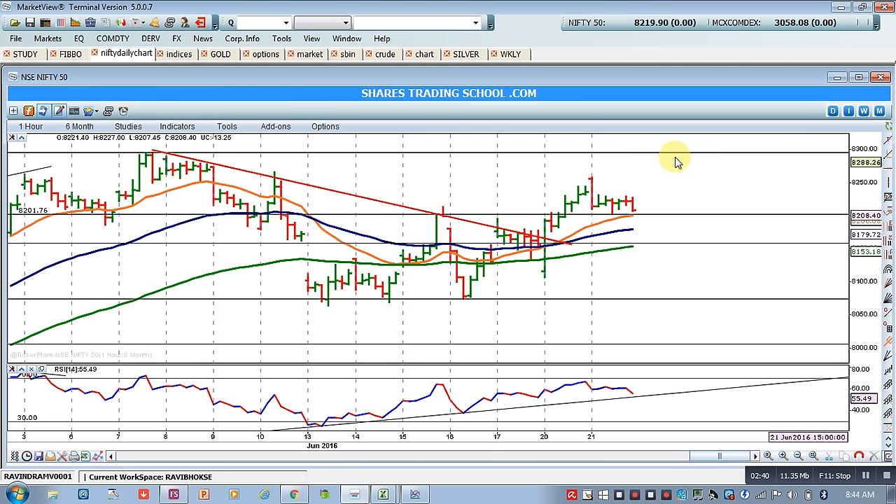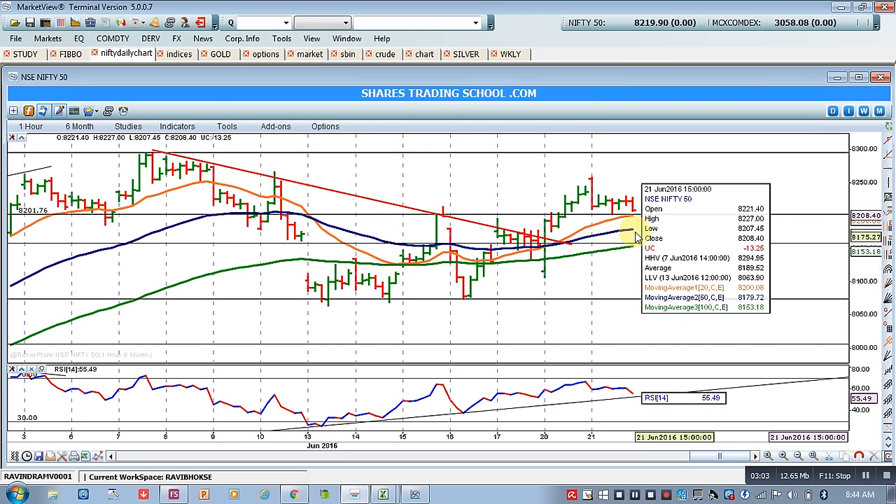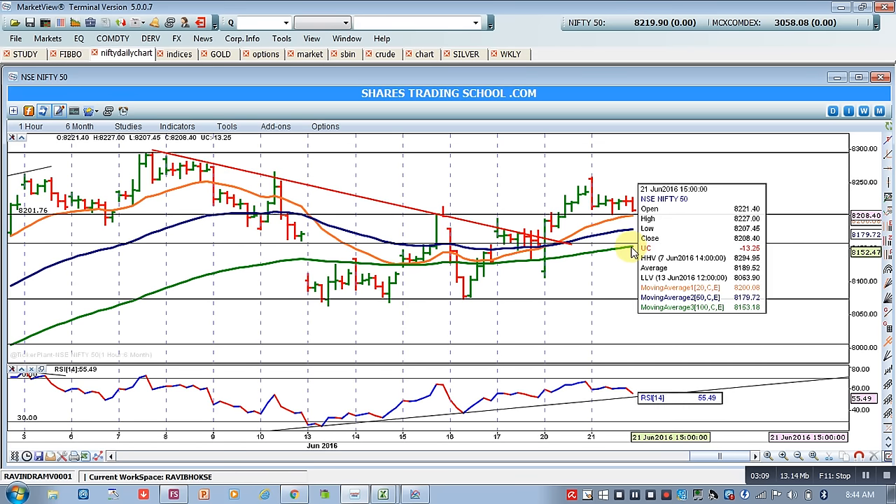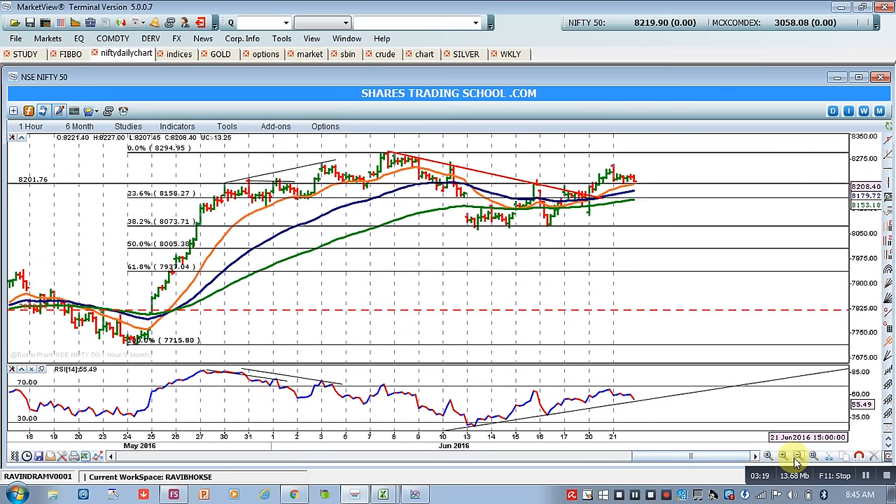In my view, if Nifty comes down to 8180 or below, we will get a good buying opportunity. If Nifty consolidates at these two levels — either at the 20 MA or near the 50 EMA — around 8200 or 8180, we will consider it a buying opportunity. We will keep our stop loss below the 100 EMA at 8150. Keep your long position — the market will remain volatile and may form gap-up or gap-down opens before consolidating.